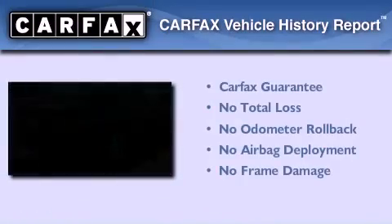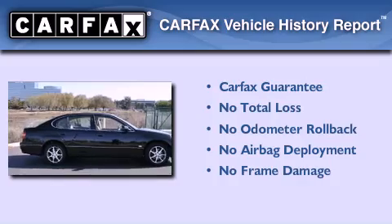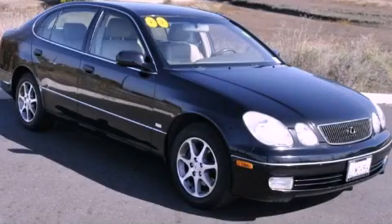Not to mention that this Lexus qualifies for the Carfax buyback guarantee. Please call today to reserve this vehicle for a test drive.